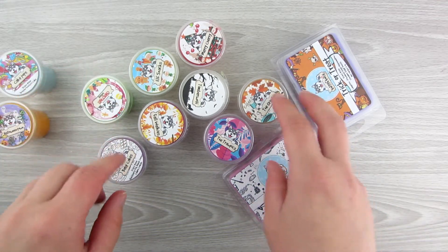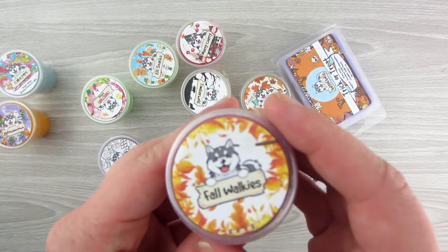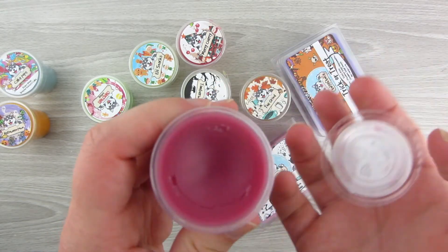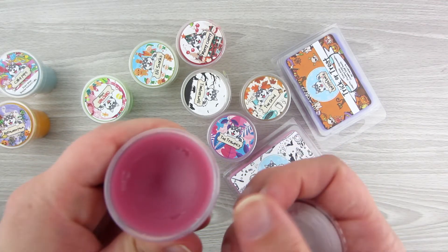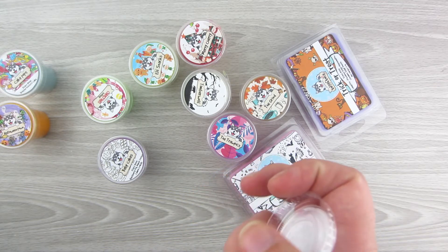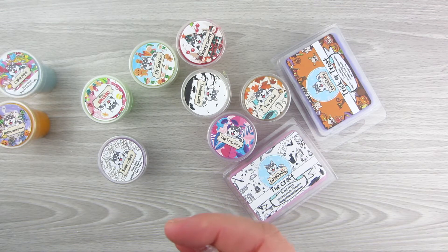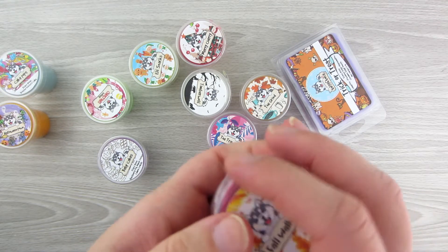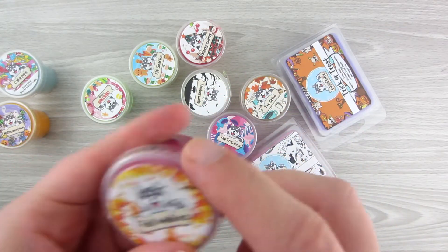Next up, Fall Walkies. This one is Crunchy Maple Leaves and Campfire Marshmallows. It has a fall scent to it — it's almost like a burnt fall smell. Nothing really stands out in this to me.